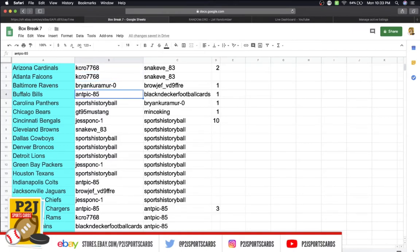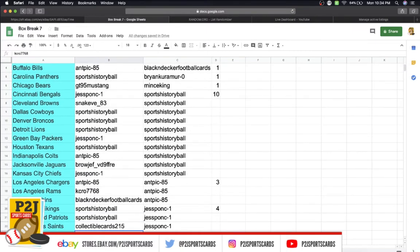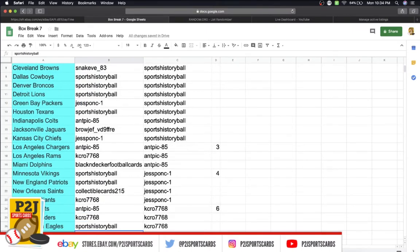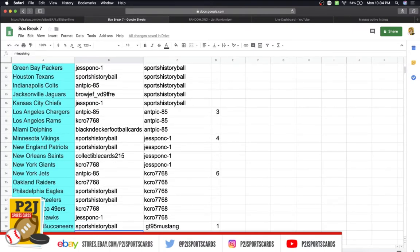Kelly has the Cardinals and Falcons. Bryant gets the Ravens. Tony gets the Bills. Sports gets the Panthers. GT gets the Bears. Jesse gets the Bengals. Snake gets the Browns. Sports gets the Cowboys and Broncos and Lions. Jesse gets the Packers. Sports gets the Texans. Tony gets the Colts. Brow gets the Jaguars. Jesse gets the Chiefs. Tony gets the Chargers. Kelly gets the Rams. Black and Decker gets the Dolphins. Sports gets the Vikings and Patriots. Collectible Cards gets the Saints. Kelly gets the Giants. Tony gets the Jets. Kelly gets the Raiders. Sports gets the Eagles and Steelers. Kelly gets the 49ers. Jesse gets the Seahawks. Sports gets the Buccaneers. Mince King gets the Titans.